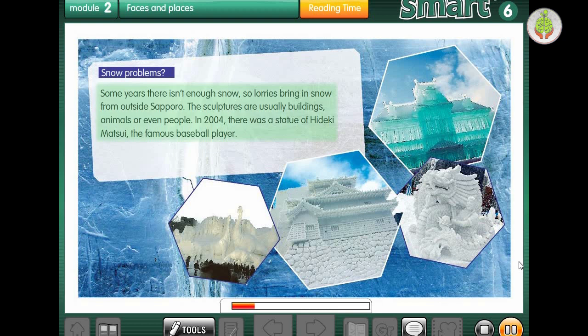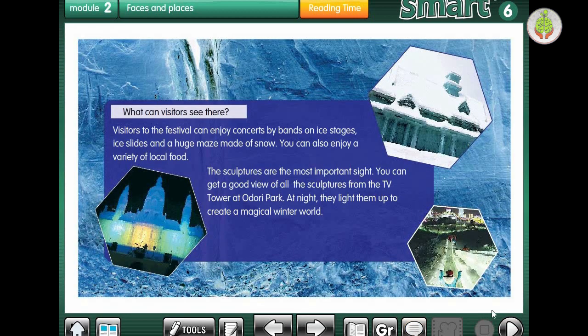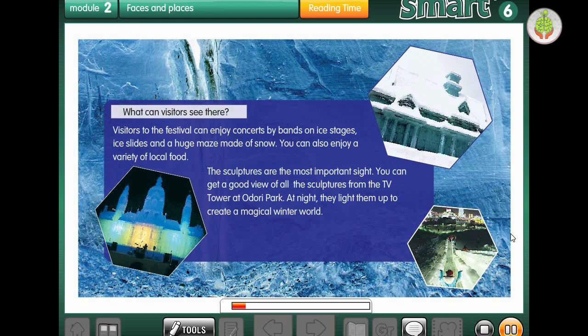Snow problems? Some years there isn't enough snow, so lorries bring in snow from outside Sapporo. The sculptures are usually buildings, animals, or even people. In 2004, there was a statue of Hideki Matsui, the famous baseball player. Visitors to the festival can enjoy concerts by bands on ice stages, ice slides, and a huge maze made of snow. You can also enjoy a variety of local food. The sculptures are the most important sight. You can get a good view from the TV tower at Odori Park. At night, they light them up to create a magical winter world.